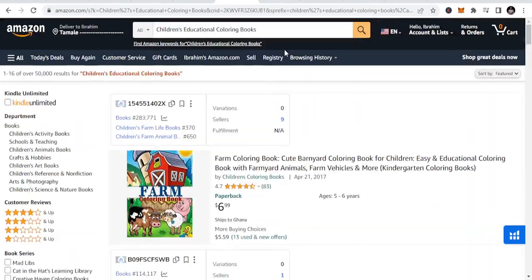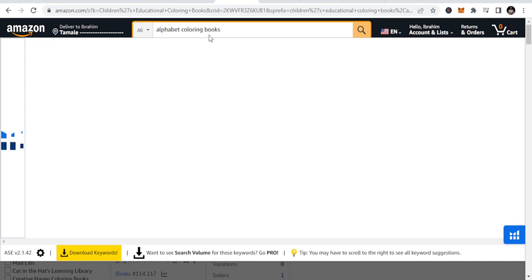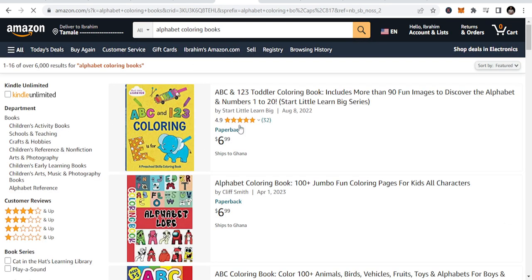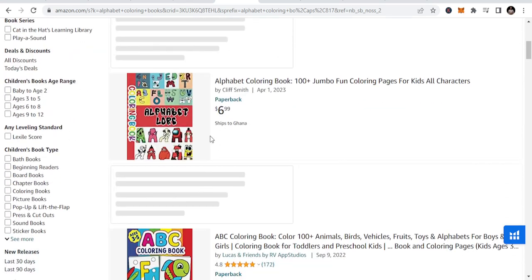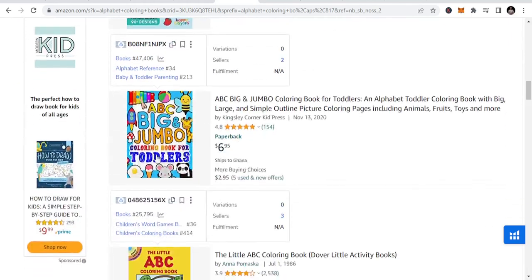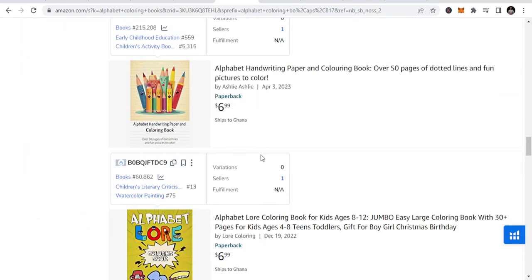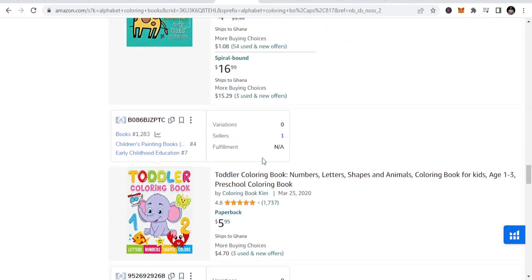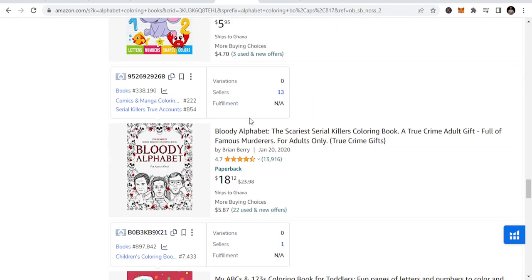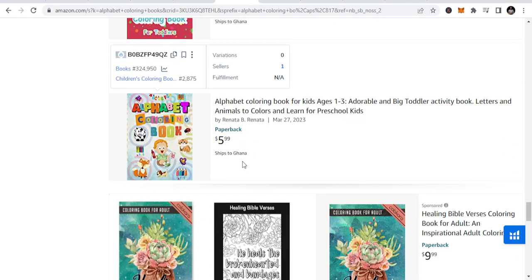Let me show you an example of alphabet coloring books. So alphabet coloring books — you see these are A, B, C, 1, 2, 3. These are all coloring books that you can publish under this niche. You can do alphabets, you can do names of cities, there are a lot of names of animals, toddler coloring books. All these fall under the children's educational coloring niche.